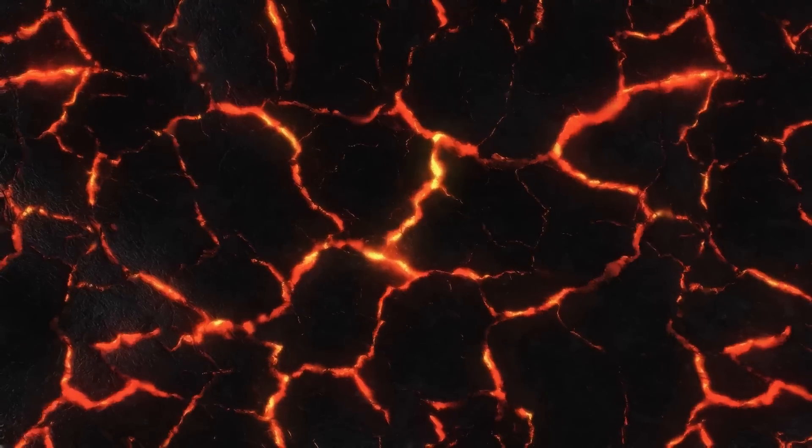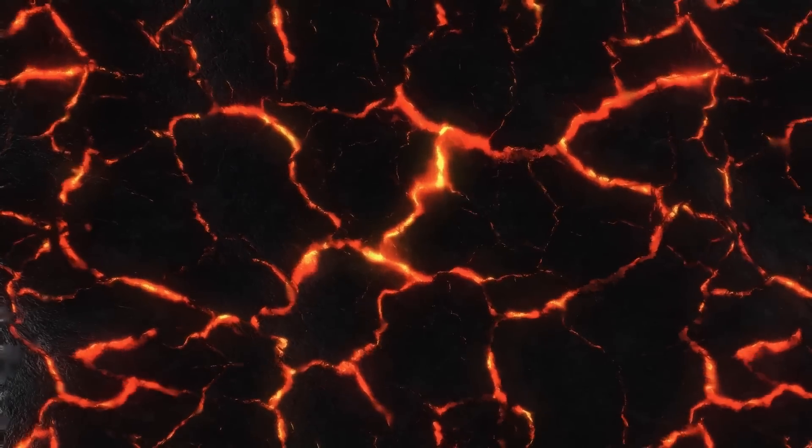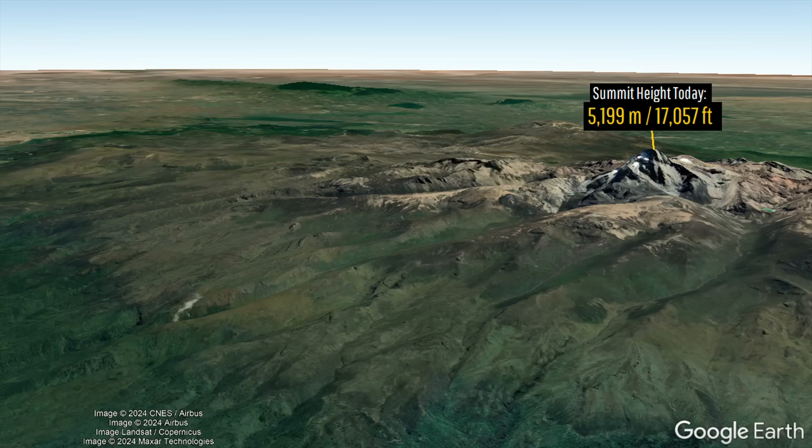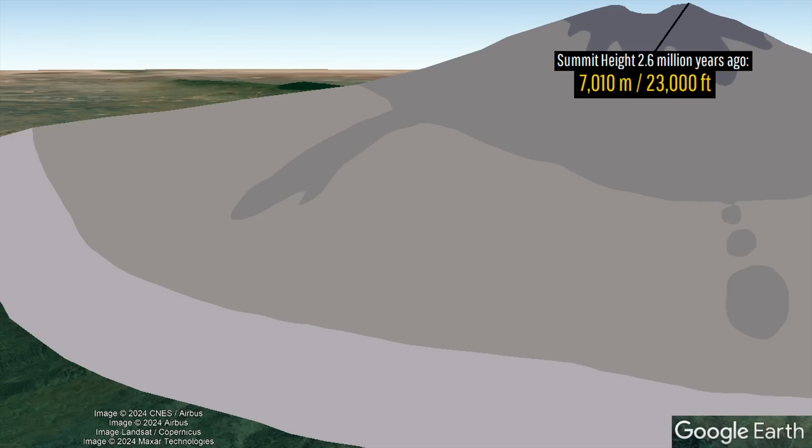That magma chamber used to exist 1,800 meters below ground, indicating that at one point Mount Kenya towered to a stunning height of 23,000 feet, or 7,010 meters.